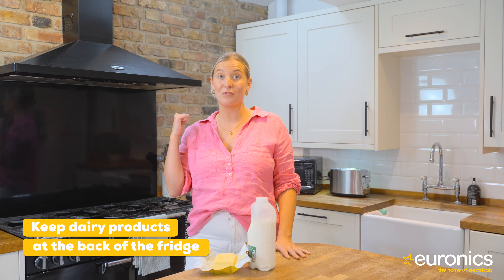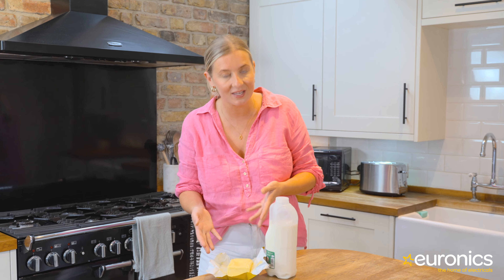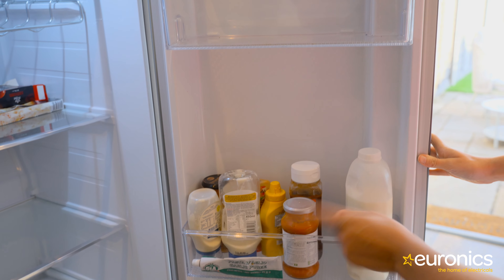Keep dairy products at the back of the fridge. Admit it — if your fridge was opened right now the milk would be in the door. One of the most common places to stash milk and dairy products like butter is inside the front of the refrigerator door.